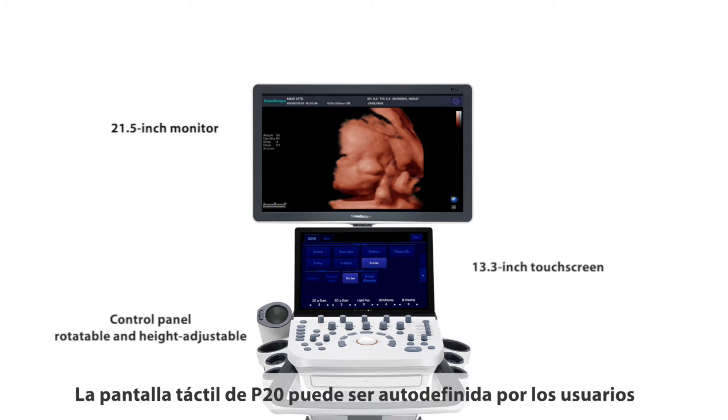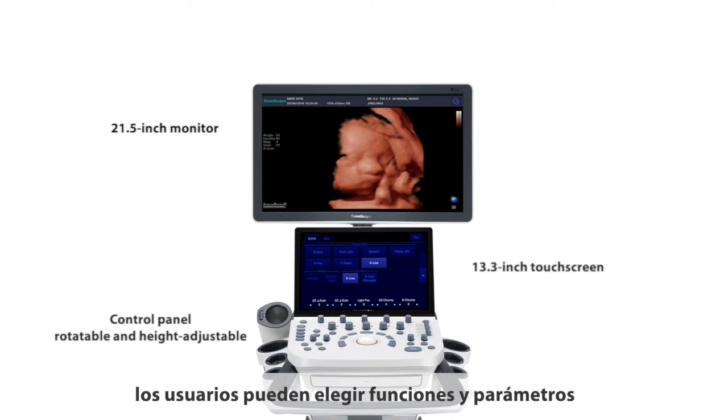The touchscreen of P20 can be self-defined by users. Users can choose what functions and parameters they would like shown on the touchscreen, and arrange their sequence according to their wish and habit. The operation panel is height-adjustable and easy for users to operate in a comfortable position.